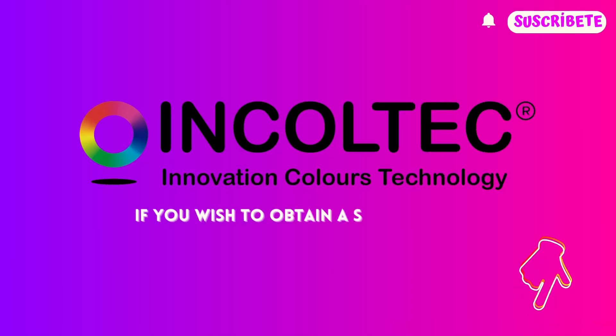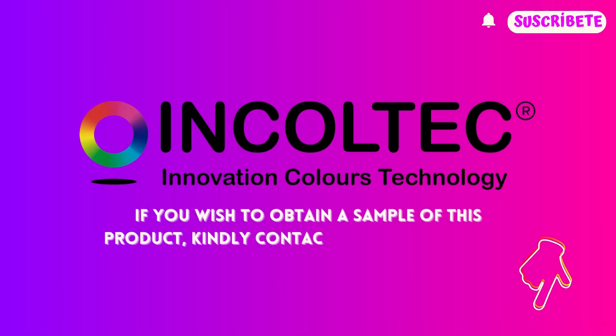If you wish to obtain a sample of this product, kindly contact us via the provided link.